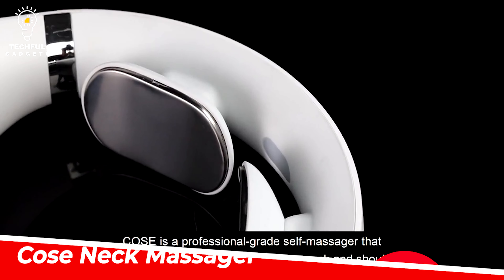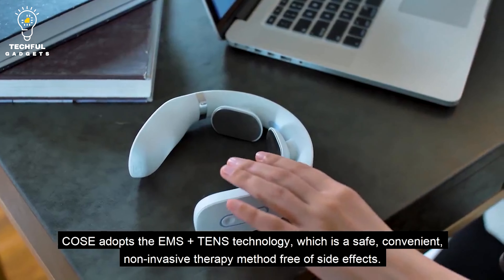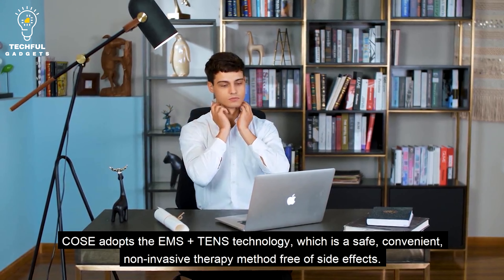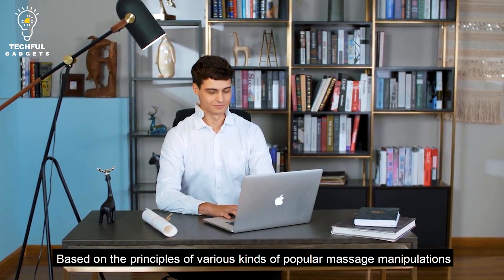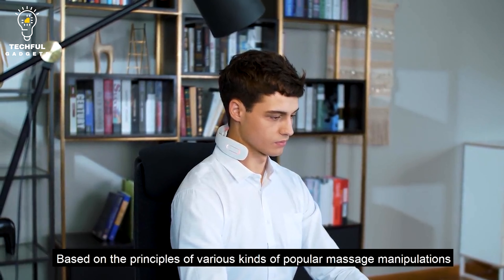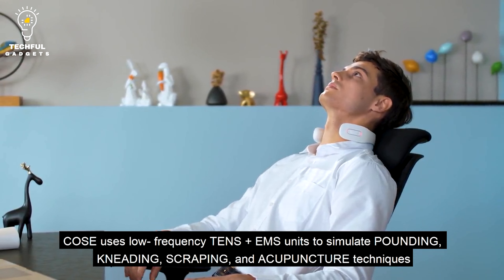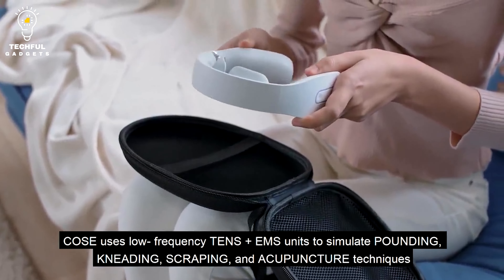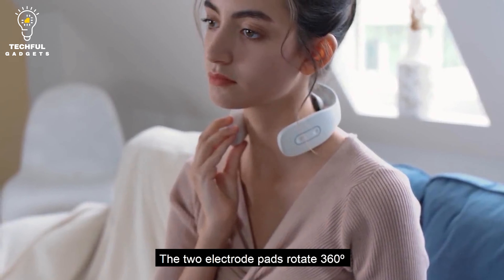Coase Neck Massager. The Coase Neck Massager is a tool made to relieve stress and relax the neck and shoulder muscles. It makes use of a variety of massage features and techniques to target certain tight muscles and encourage muscular relaxation. Shiatsu massage nodes that rotate are a common feature, offering a deep and energizing massage by simulating the kneading and rotating movements made by a professional massage therapist's hands.